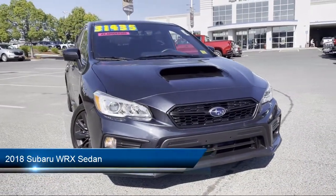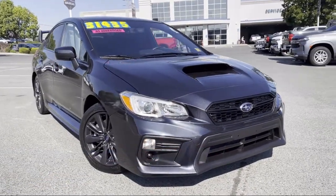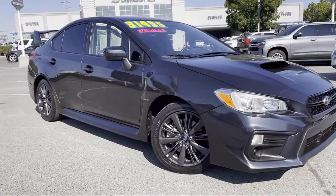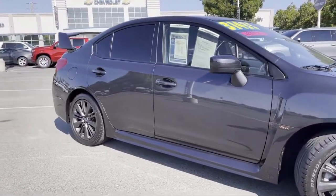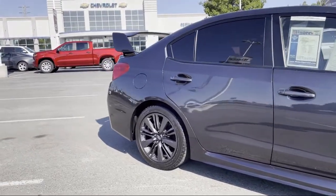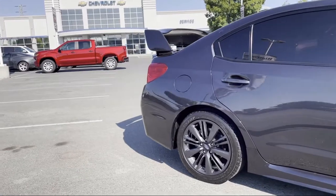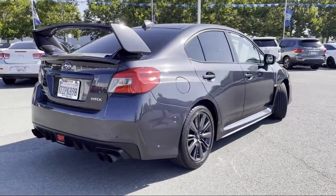It comes equipped with split fold-down rear seat, rear spoiler, rear view camera, alloy wheels, dual front side impact airbags, keyless entry, steering wheel controls, tire pressure monitoring system, Sirius XM satellite radio, leather wrapped steering wheel, and has less than 35,000 miles on the odometer.